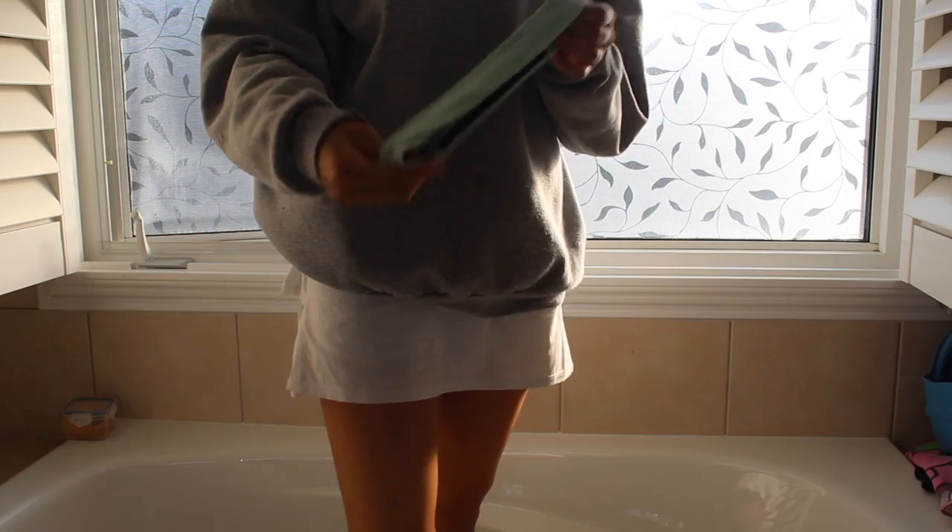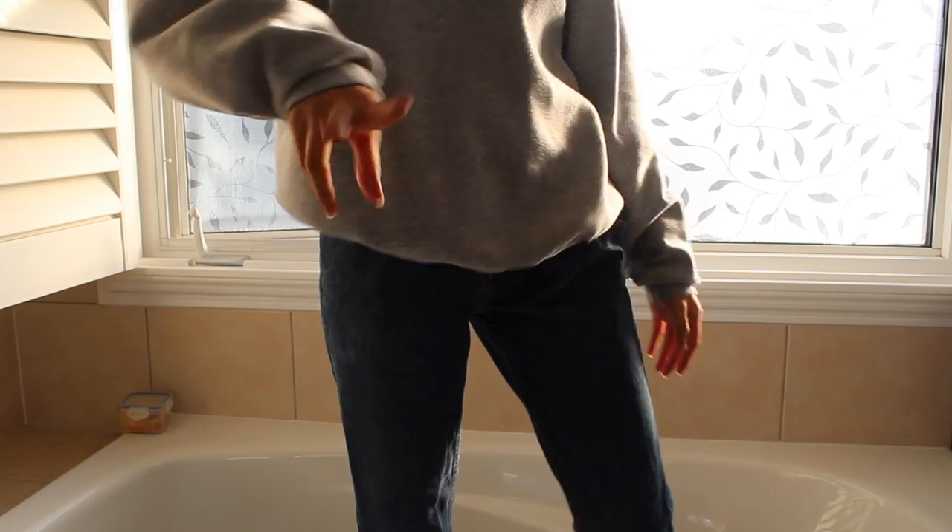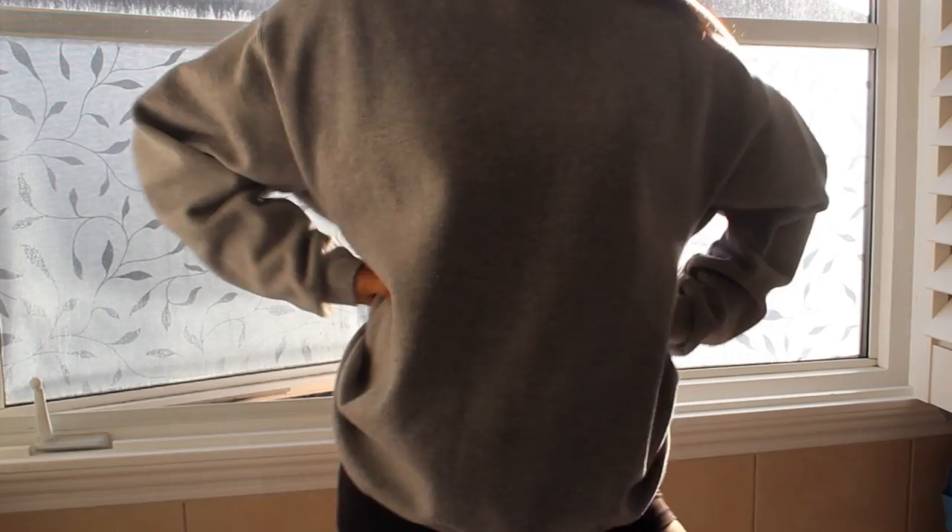Hey everyone! Today I'm going to be showing you three ways you can style a plain grey sweatshirt. I hate doing voiceover so I'm just going to get started. This is the sweatshirt I'm going to be using in all of the outfits and it's from Hanes — the comfort blend sweatshirt. You can get this at Walmart or Amazon for a really good price.